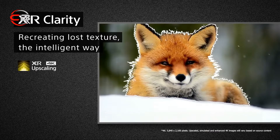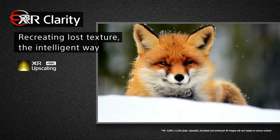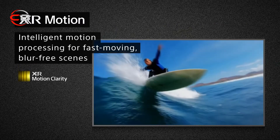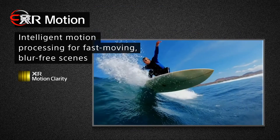The cognitive processor XR analyzes a vast amount of data to recreate detail and clarity, like our friendly fox here, and to naturally enhance the focal points of the image. Combined with XR motion clarity, that detail is maintained for bright, blur-free motion.